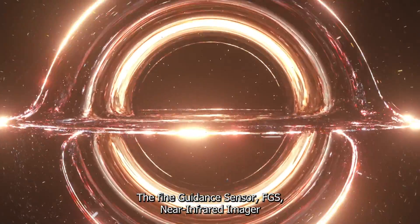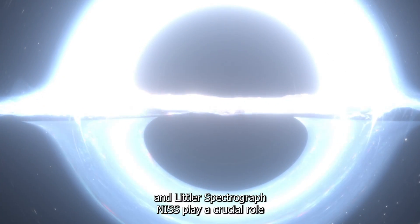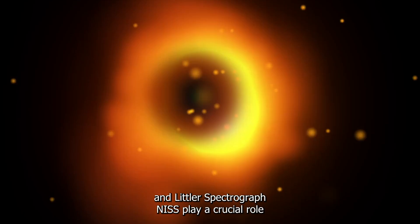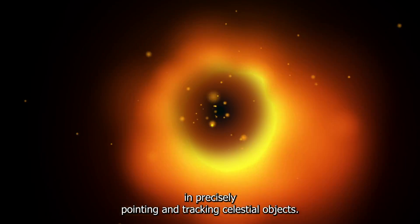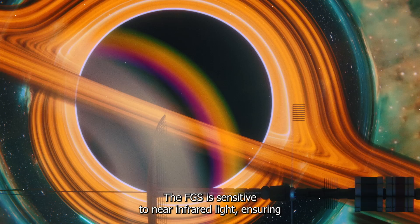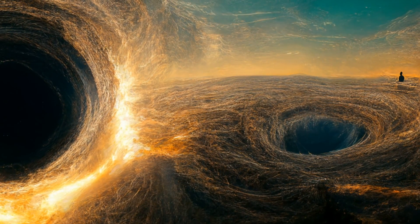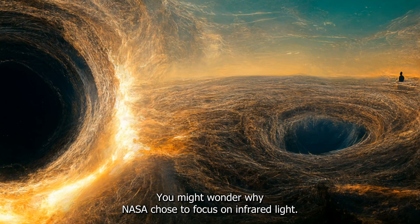The Fine Guidance Sensor, FGS, Near Infrared Imager and Slitless Spectrograph, NIRISS, play a crucial role in precisely pointing and tracking celestial objects. The FGS is sensitive to near-infrared light, ensuring the telescope is accurately aligned with its target objects in space.